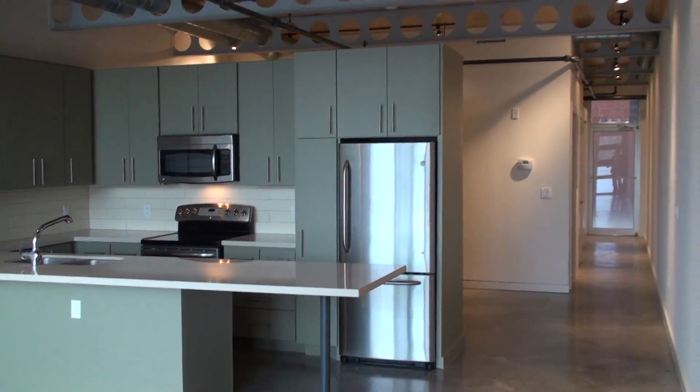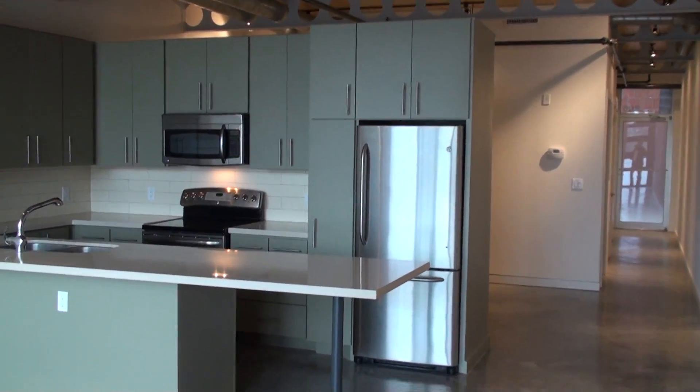Okay, I'm in the 04 Lofts and this is unit number 206. It's a cute place.